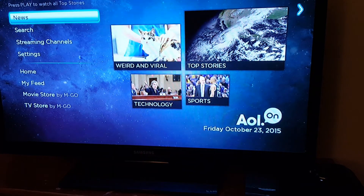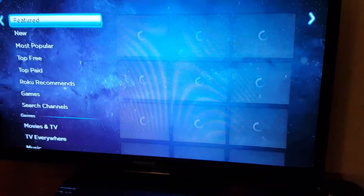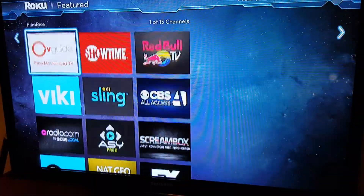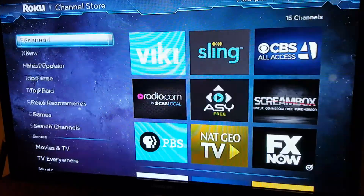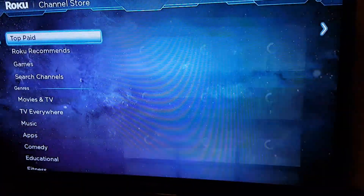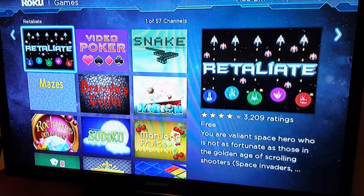You have the news and all kinds of streaming channels. There's a whole bunch of different stuff — top free channels and top paid channels. I recommend it.